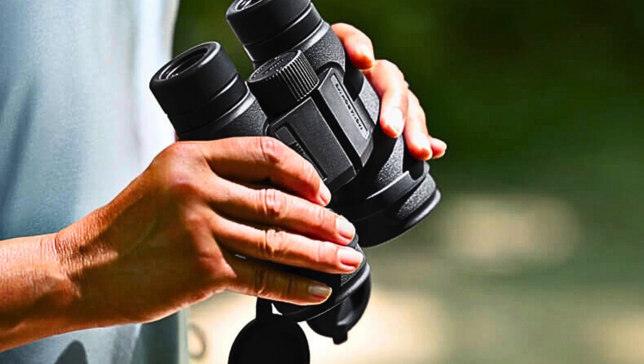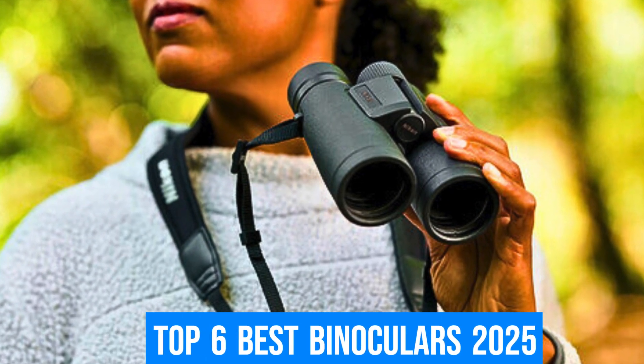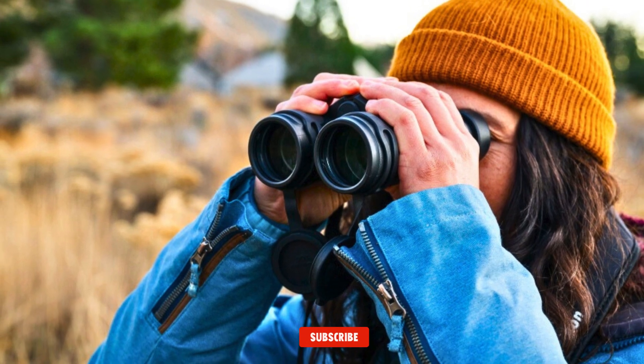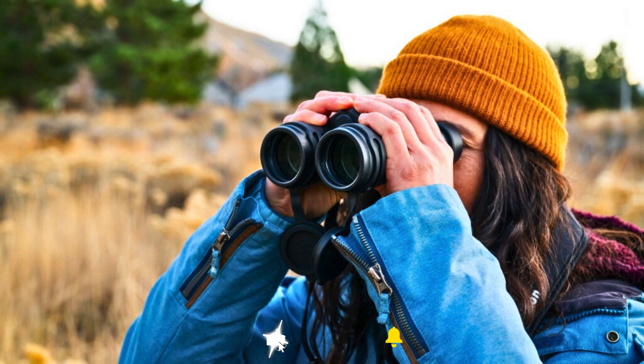In today's video, I'll be showcasing the top six best binoculars of 2025. You can find links to all the products mentioned in the video in the description below for the best prices. Don't forget to subscribe to our channel and stay connected with us for the latest updates in the world of tech. Now, let's dive in!